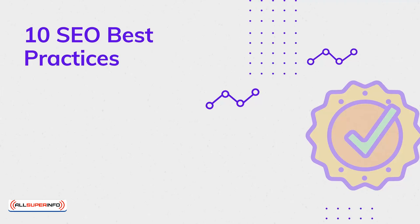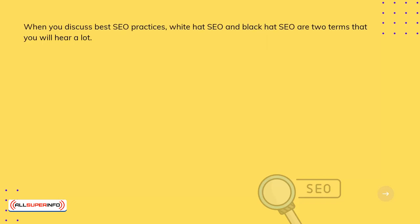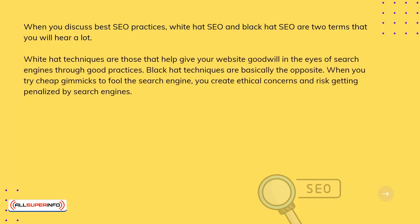SEO Best Practices. When you discuss best SEO practices, white-hat SEO and black-hat SEO are two terms that you will hear a lot. White-hat techniques are those that help give your website goodwill in the eyes of search engines through good practices. Black-hat techniques are basically the opposite — when you try cheap gimmicks to fool the search engine, you create ethical concerns and risk getting penalized by search engines.